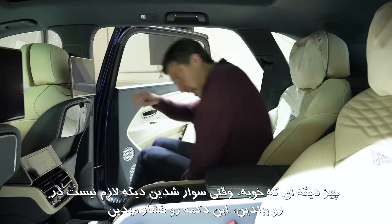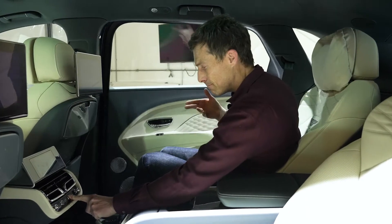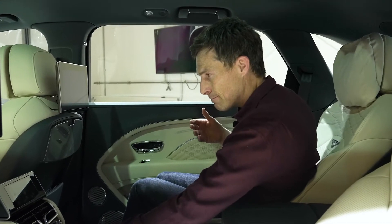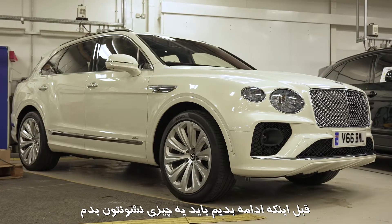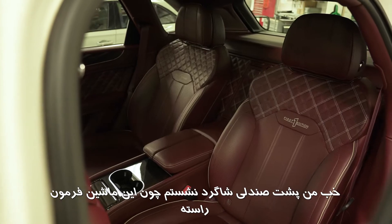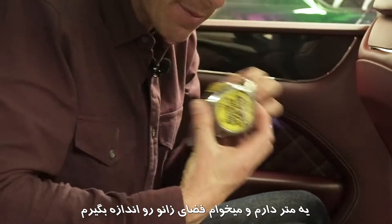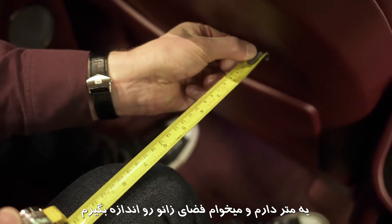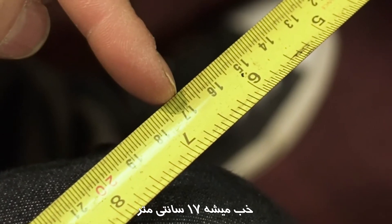When you get inside you don't actually have to pull the door — you just press and hold this button and it does its thing. Before we go any further, I need to give you a point of reference with a normal Bentayga. I'm sat in the back behind the passenger seat because this is a right-hand drive car. I have a tape measure here and I'm going to measure my knee room — it's coming in at 17 centimetres.